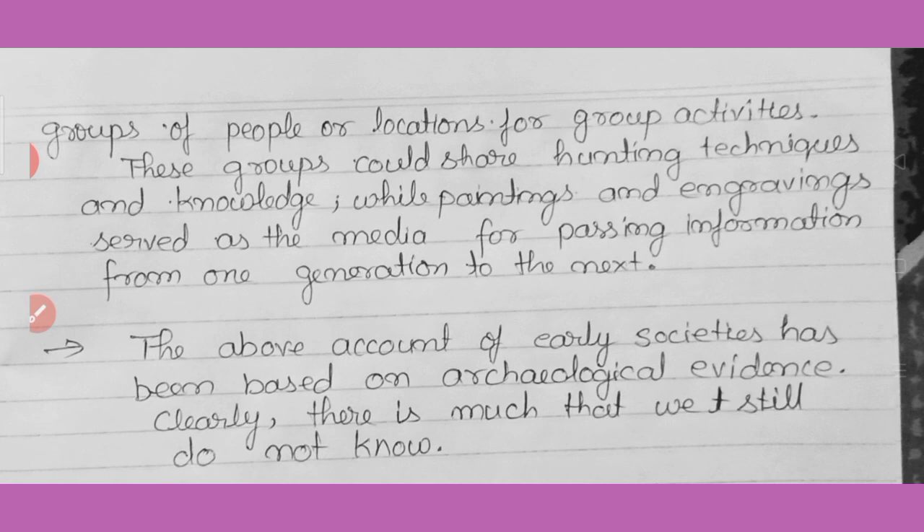Another explanation is that these caves were possibly meeting places for small groups of people, or locations for group activities. These groups could share hunting techniques and knowledge, while painting and engraving served as media for passing information from one generation to the next. These caves were meeting places of different tribes where they studied how to hunt large animals, and painted records for future generations. The above account of early human societies has been based on archaeological evidence, and there is much we still do not know.